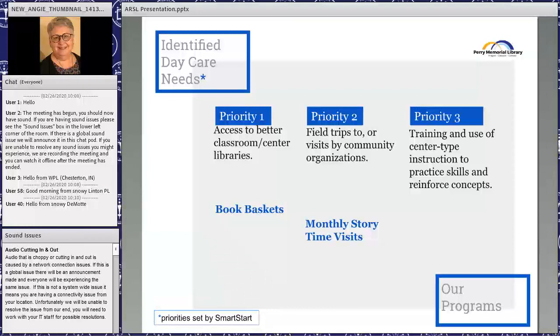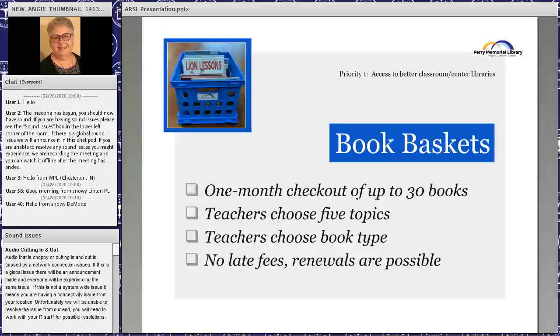The first priority was book baskets — not a new idea, but teachers could call us, let us know what they needed, what grade levels, and we would put them together. Second, we thought we could take our monthly story times to daycare centers that could not come to us. When I started here in 2012 as youth services librarian, many daycare centers came to us, but as their budgets were cut, very few returned.